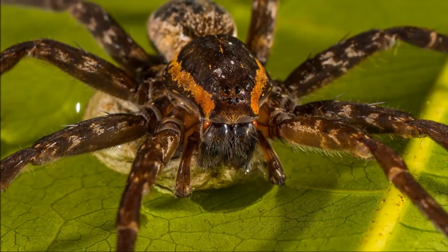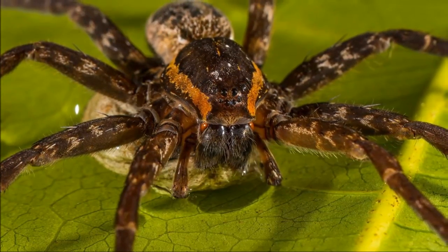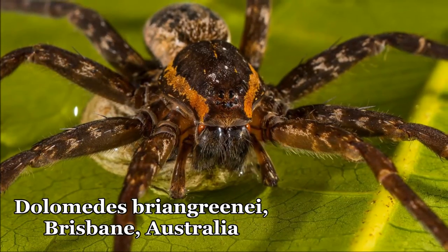Hello animal fans! Scientists in Australia announced the discovery of a new species, the Brian spider.